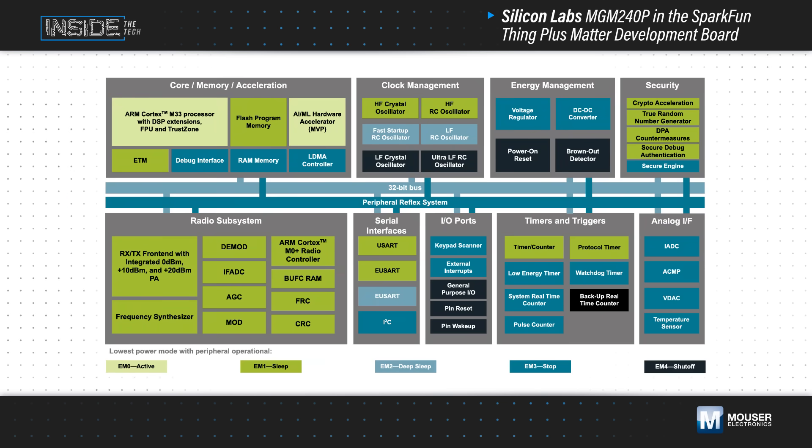The EFR32MG24 is an energy-efficient wireless SoC that features an ARM Cortex M33 core, an AI and ML hardware accelerator, a high-performance 2.4 GHz radio subsystem, and a SecureVault dedicated hardware-secure engine, among other features.